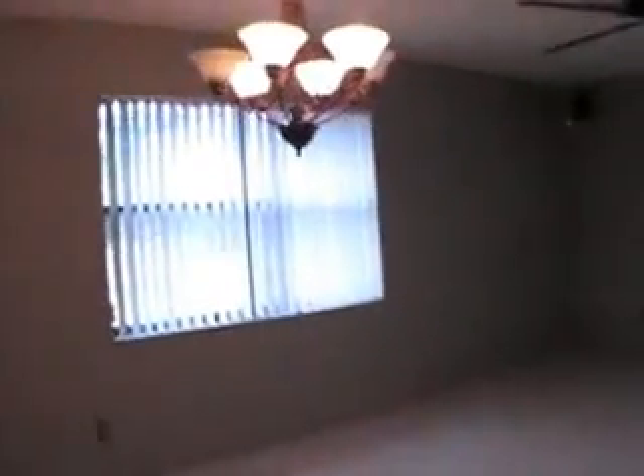Now when you walk in, you'll see that the dining area has a beautiful fixture on it. They've really put some upgraded fixtures here. I really like that. And all the window treatments are in place. Let's go on outside and have a look at the view, shall we?